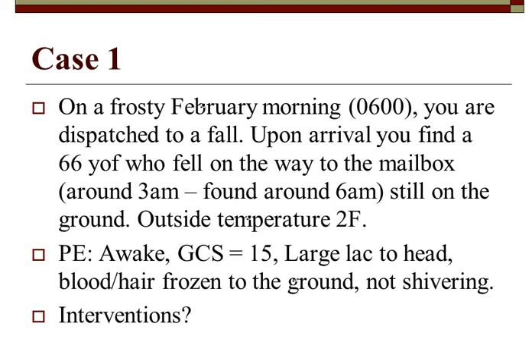Case study: it's a frosty February morning around six o'clock. We're dispatched to a fall. We arrive and find a 66-year-old female who fell on the way to the mailbox around three in the morning. She's still on the ground, outside temperature is two degrees Fahrenheit. Physical exam: female who is awake, Glasgow Coma Scale of 15, large laceration to her head, blood and hair frozen to the ground, and she is not shivering.